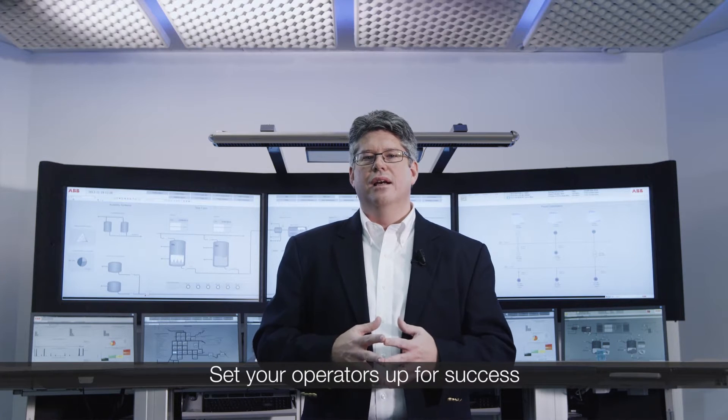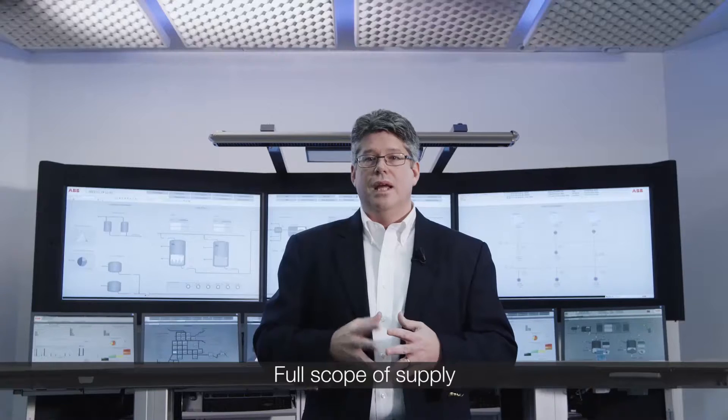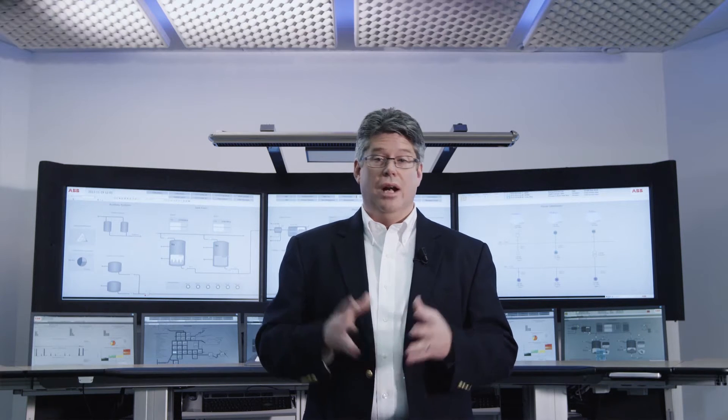ABB's System 800XA automation offering has amazing functionality and capabilities, but its crowning achievement is the ability to create the ultimate in high-performance operator environments. System 800XA has the ability to provide a full scope of supply to help companies improve operator effectiveness. ABB and System 800XA can provide a wider range of products and services than any other industrial automation supplier on the planet.